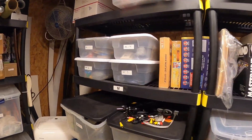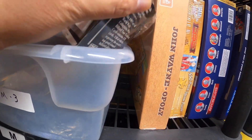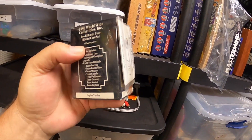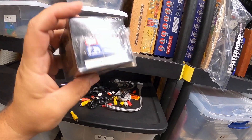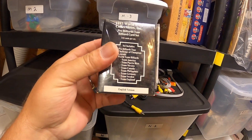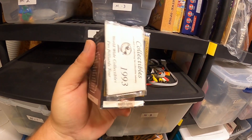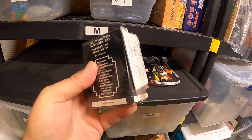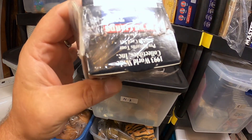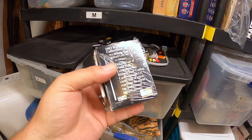I like to play pool in my off time, and I picked up several packs of 1993 Pro Billiards Tour World Collectibles — just like trading cards but for pool players. I bought four packages for $20, gave some away as gifts, and decided to sell this one since I don't need to keep them all. This one sold for $20, so I got my money back just out of this single sale.